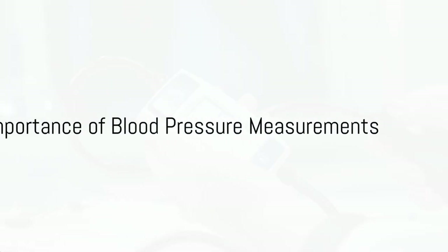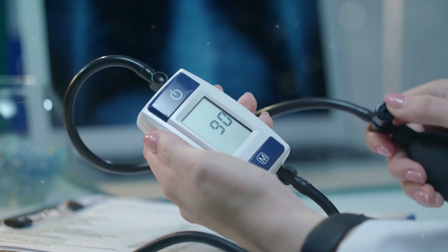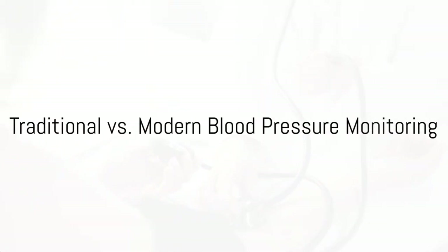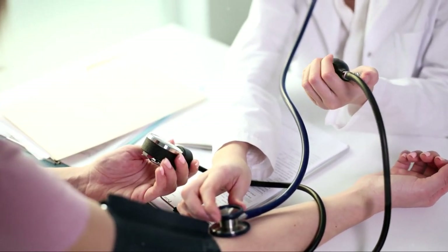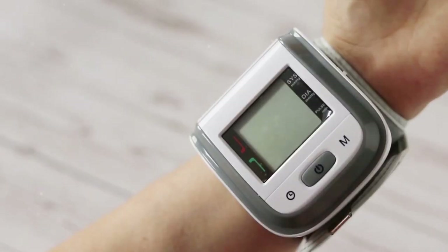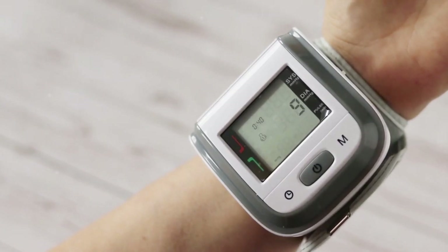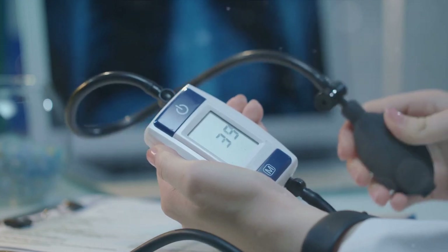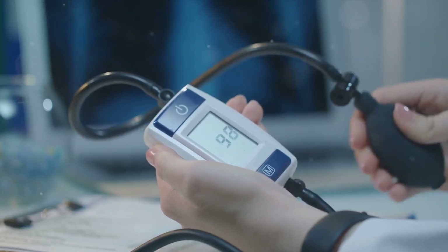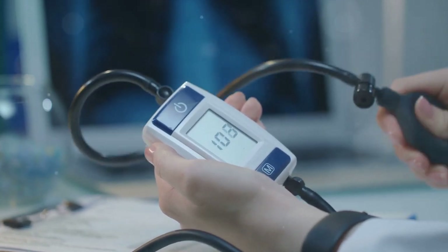Ever wondered just how important blood pressure measurements are to your health? Well, let's get into that today. Blood pressure, a vital sign of heart health, measures how effectively our heart is pumping blood throughout our bodies. For years, physicians have relied on manual blood pressure measurements. But as technology progresses, we're beginning to see that this method might not always offer the most precise picture of a person's blood pressure status.